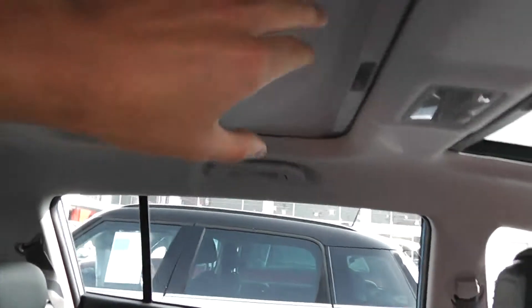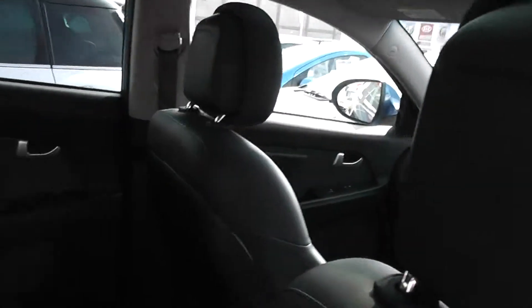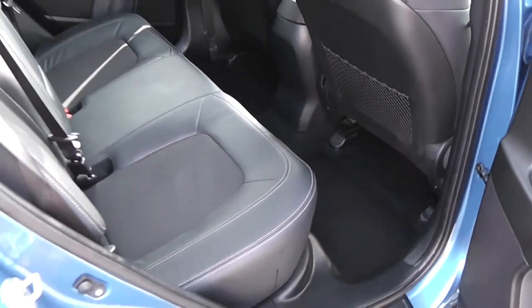Looking at the roof — there's a panoramic sunroof in the back with a manual cover, which opens like so. There's also one in the front, again with a manual cover, but the front one is actually controlled by the internal lighting panel, so you can open that one up too. There's a decent amount of legroom in the back — very spacious, making it a nice comfortable ride for anyone sitting back here.